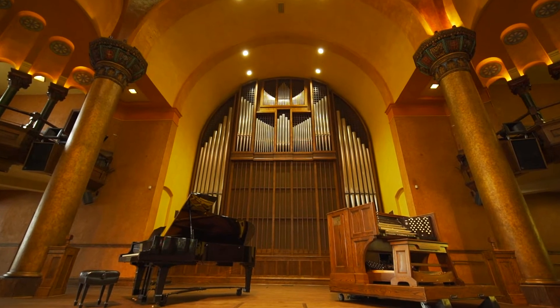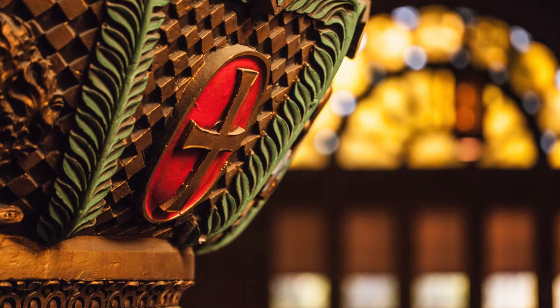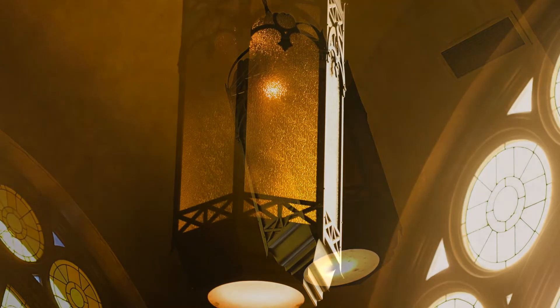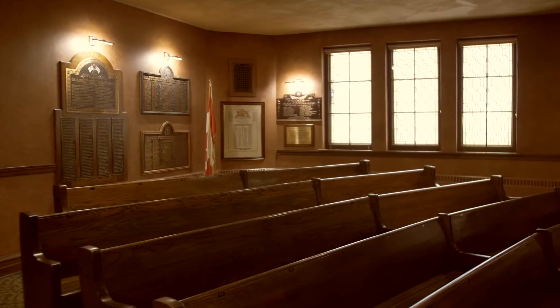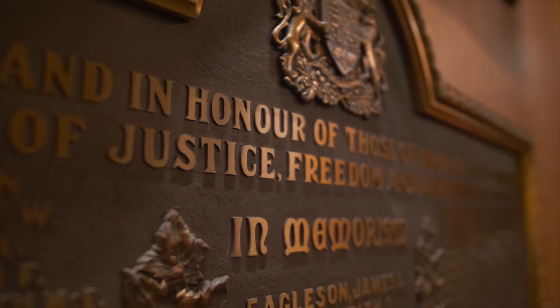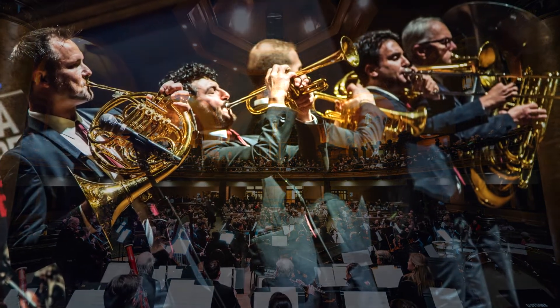The hall features fantastic Corinthian style columns, ornate lighting fixtures, stained glass windows, and a memorial corner dedicated to war veterans. The hall is revered for its acoustics.